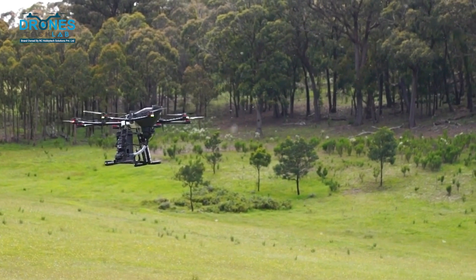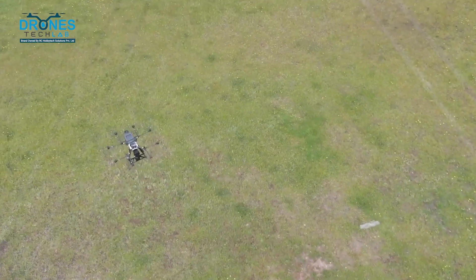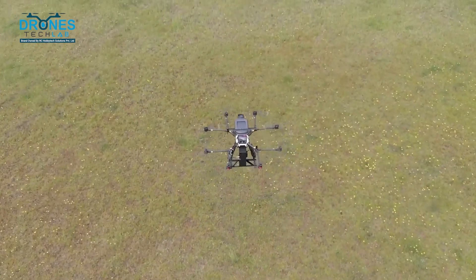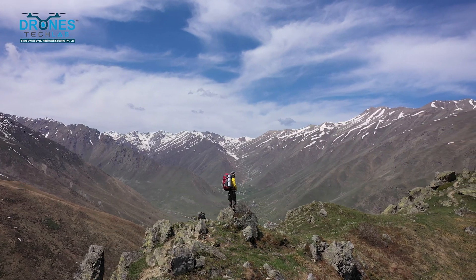Benefit 5: Safety. By using drones, we reduce the risks posed to workers who might otherwise trek through difficult terrains.